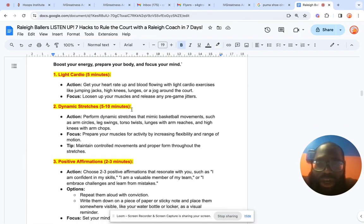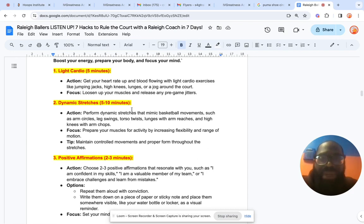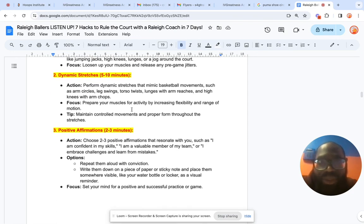We start off with a little light cardio for five minutes, just to get your heart rate up and your blood pumping and flowing. Light cardio exercises like jumping jacks, high knees, lunges, or just jogging around the court. The focus is to loosen up your muscles, release any pregame jitters, get you focused and in that mindset, ready to go.